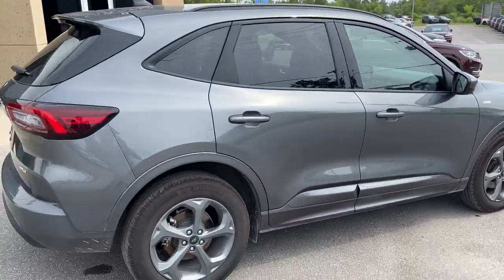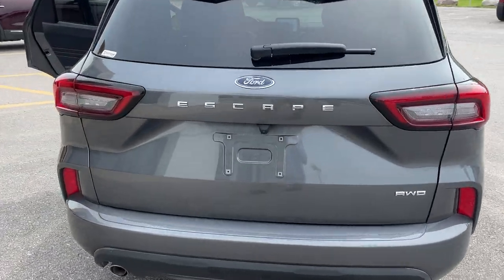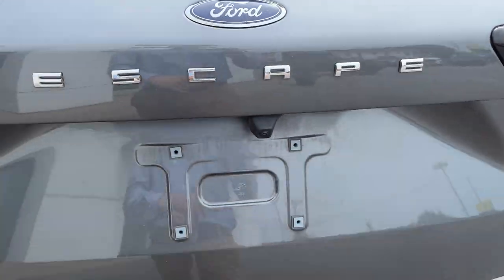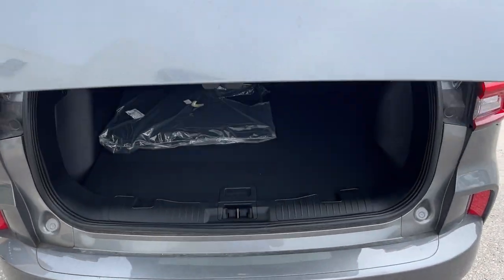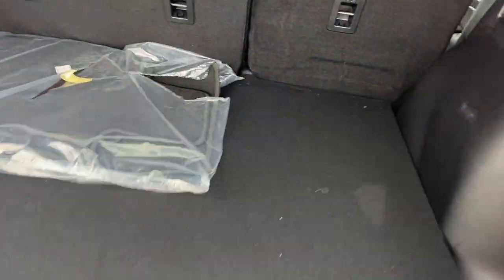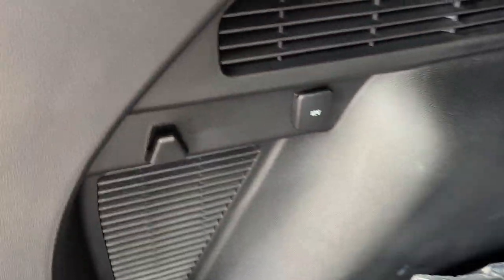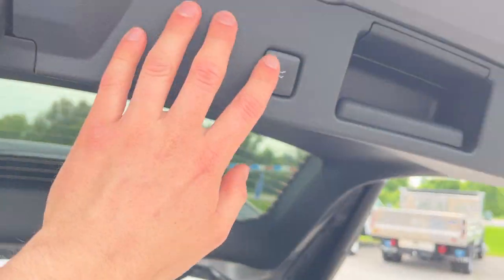This one's powered by the two-liter EcoBoost engine, so plenty of power here. You have your dual exhaust, your reverse camera, and of course it's going to have that power tailgate. You get plenty of space in the back of this Escape — you can fold down the rear seats for even more space. Be sure to check out the photos in the first link in the description. Your spare tire is underneath here and you also have a 12-volt power outlet.